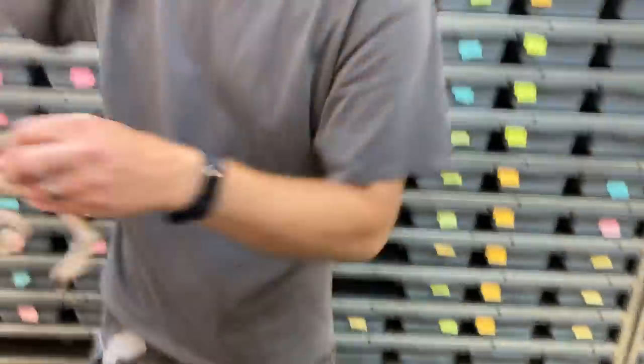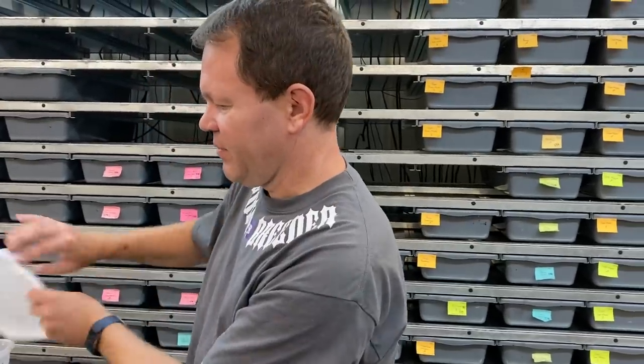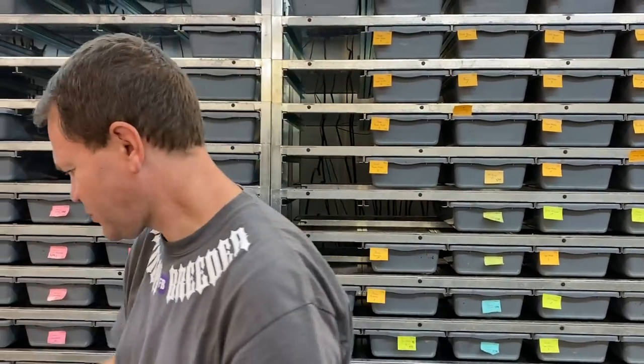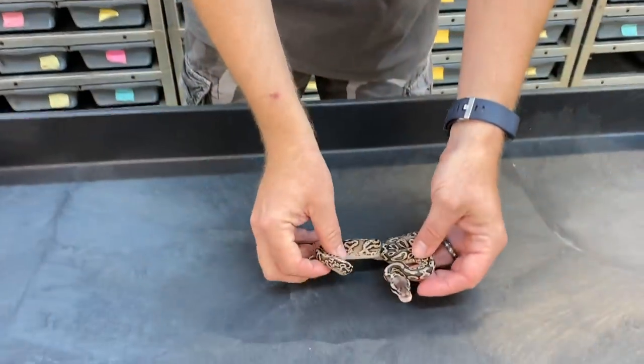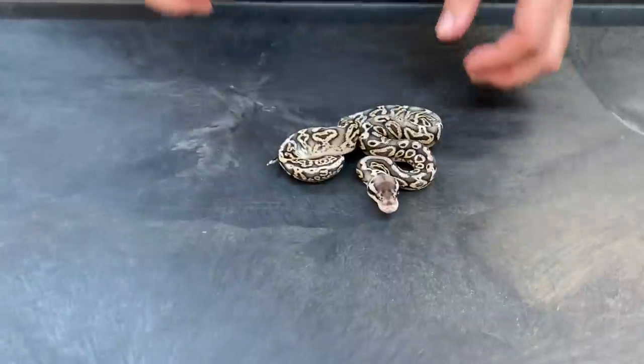Those are all the cryptic and Krypton stuff I'm going to show you. Let's go right into clowns — all clowns from here on out. This clutch is from a black pastel pewter clown bred to a calico yellowbelly het clown. I'm pretty sure that one is a pewter yellowbelly.